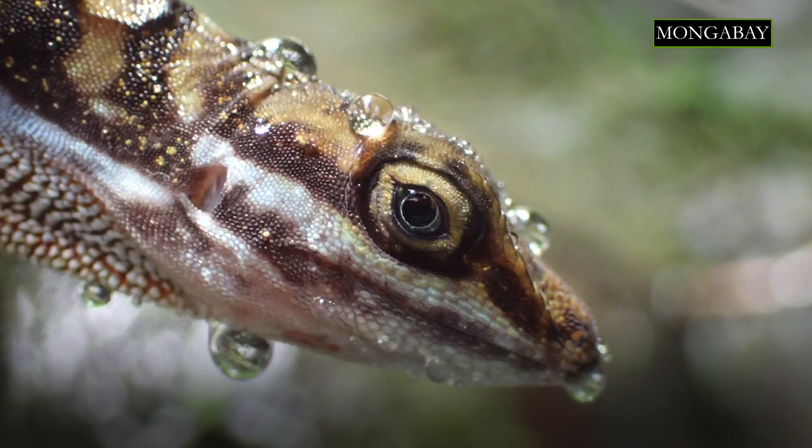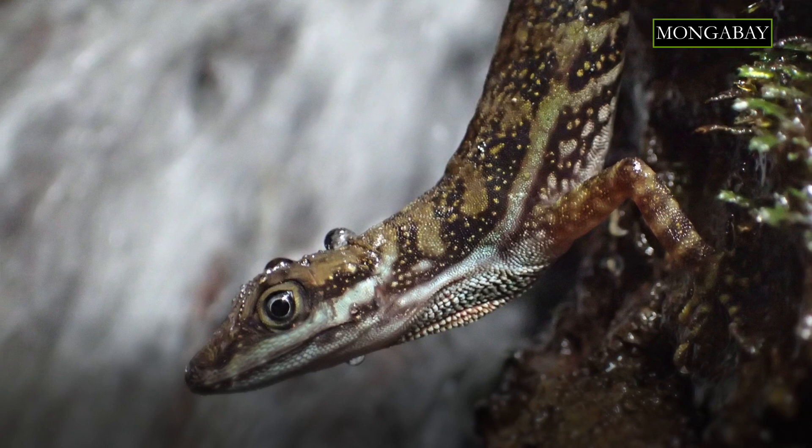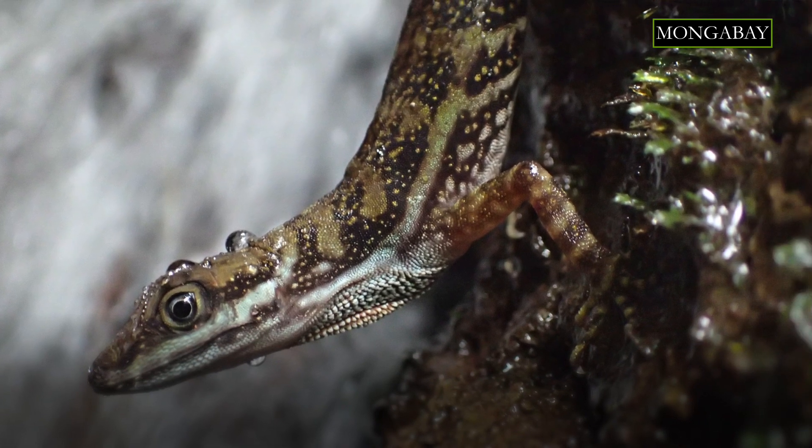People often ask how anoles differ from other lizards. Virtually all species of anoles possess two distinctive traits: they have enlarged sticky pads on the underside of their toes that they use to stick to smooth surfaces, and they also have a colorful flap of skin under the chin called a dewlap, which they can extend to communicate with mates, rivals, or possibly predators.